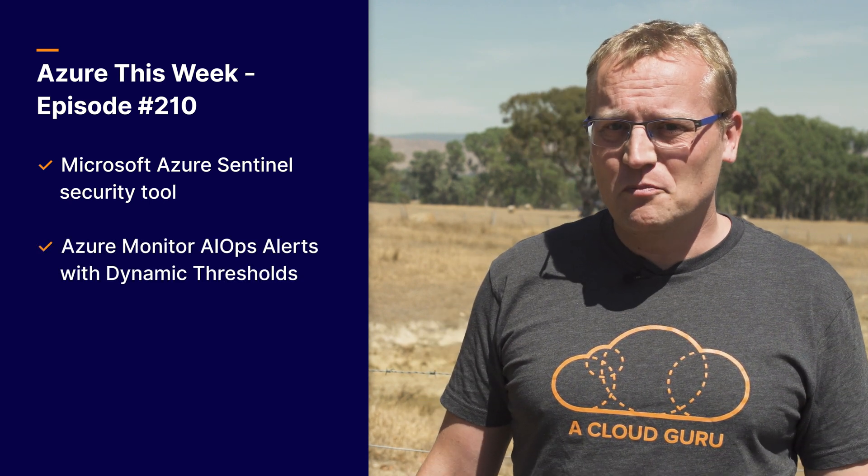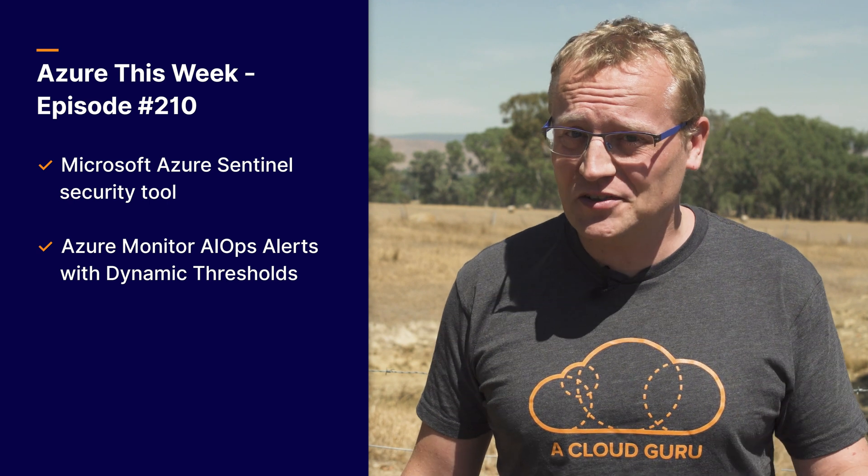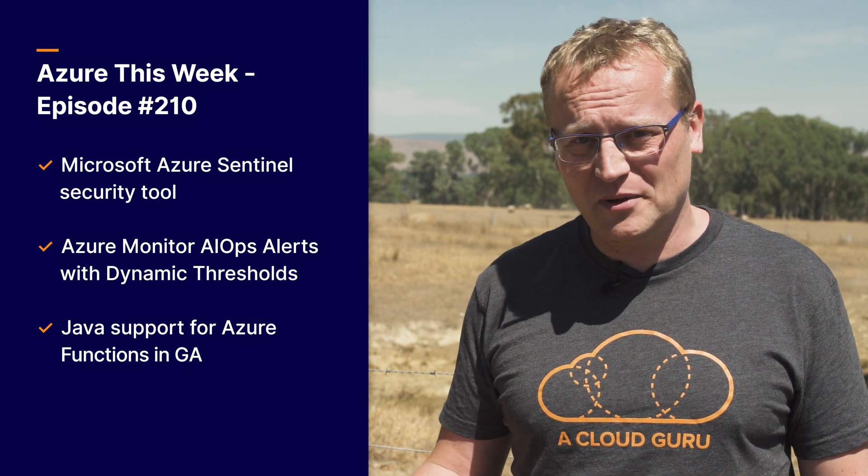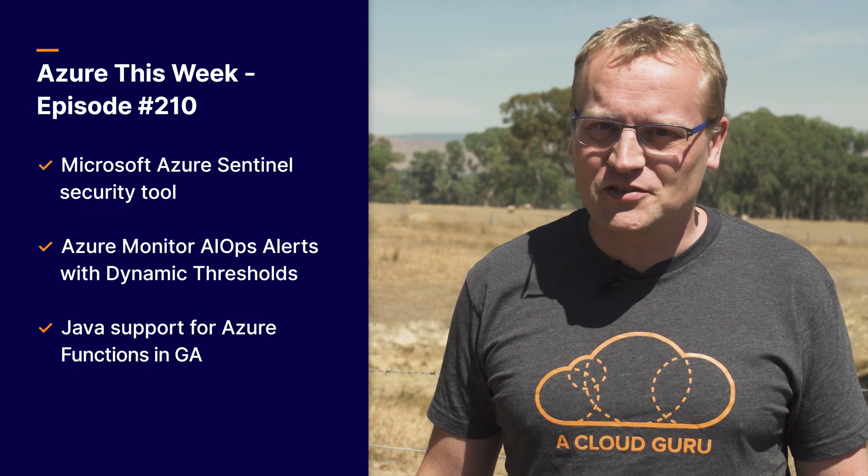Let me first go through what we have on this episode: a new intelligent security tool called Microsoft Azure Sentinel, Azure Monitor AIOps Alerts with dynamic thresholds, and Java support for Azure Functions is now in general availability. You are watching Azure This Week, the show with the fluffiest clouds and the best serverless functions.